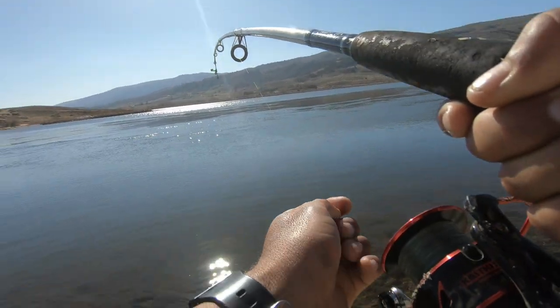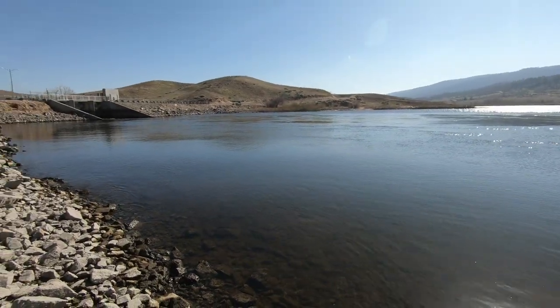All right guys, we got a fish! Oh, it's a fighter. My line's caught too — he's still on!